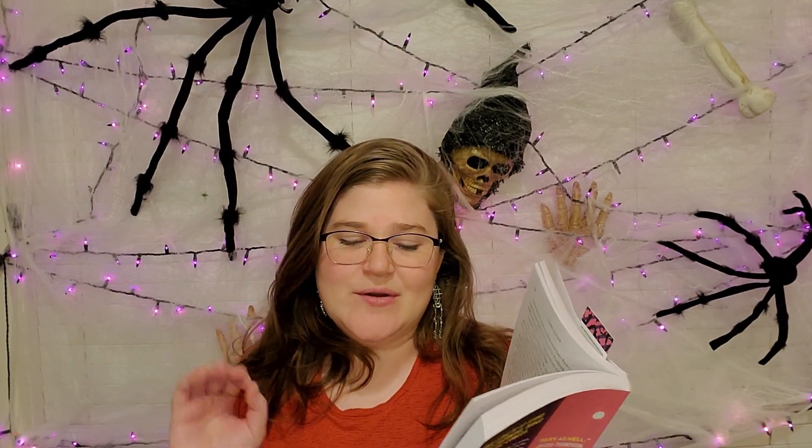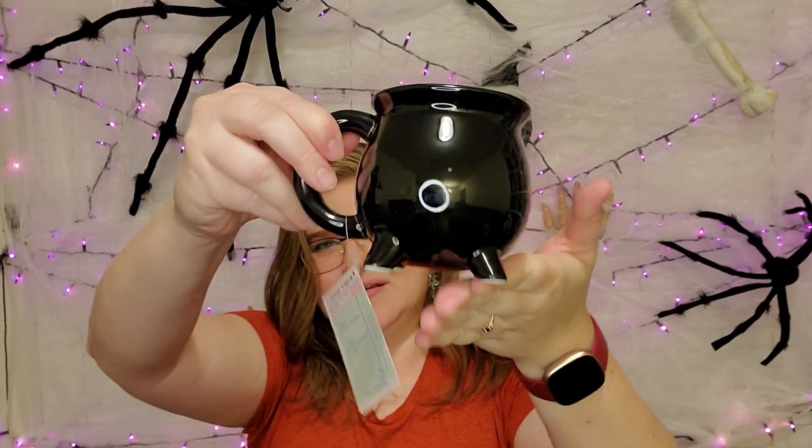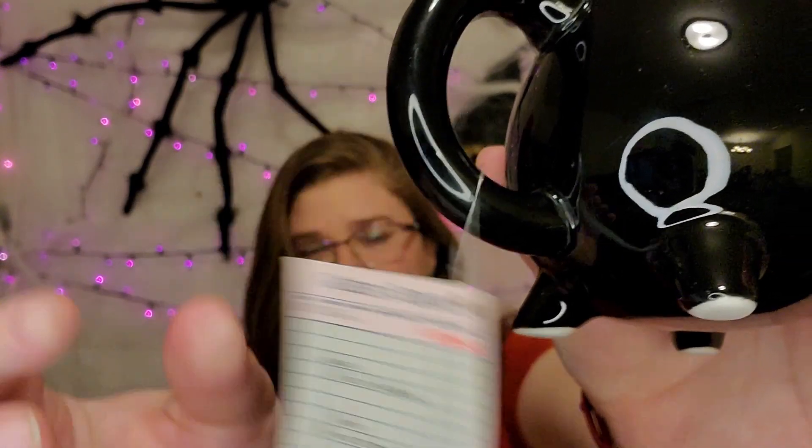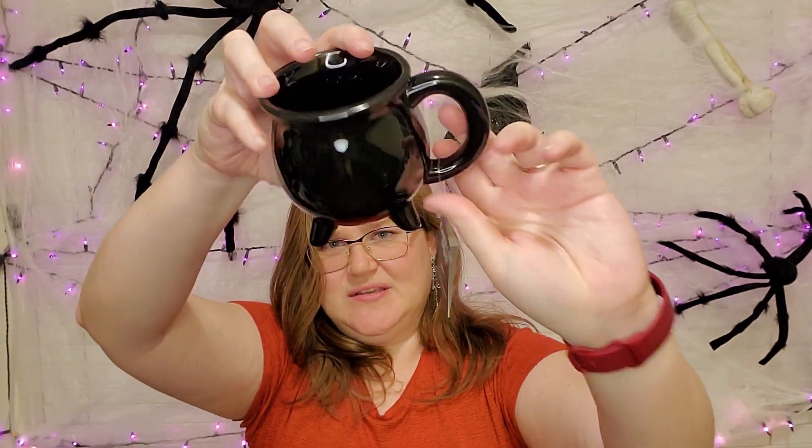Page 125 — we're still in the same scene where Cassie is teaching our boy how to order coffee at a hipster coffee bar. The quote is: 'He'll have a galaxy-sized We Are Vivacious and I'll have a moon-size We Are Empowered with extra foam.' I was hoping it would be a coffee mug — and we've got ourselves a little cauldron mug! It's a 12-ounce cauldron mug and if we look at the tag it's their order on a guest check. That is so cute.